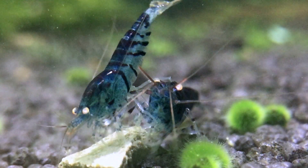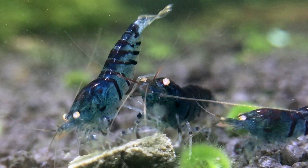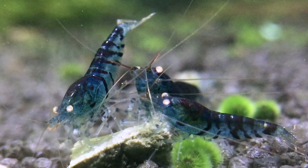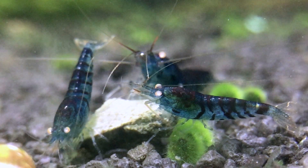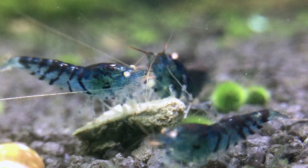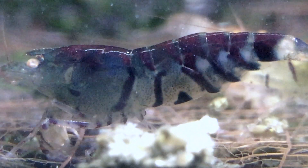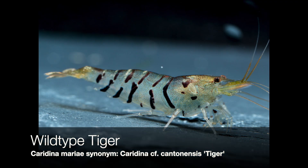Those blue tigers with orange eyes can't be found in nature — they were bred over a long period of time from wild type tigers. Some wild types with normal eyes have a bluish tint but don't have these orange eyes. When exactly the orange eyes popped up can't be figured out anymore. It's just certain that the wild ancestors don't have them — they have normal eyes. And like this picture shows, this is what a wild type tiger looks like.